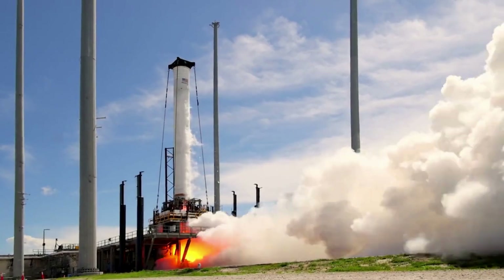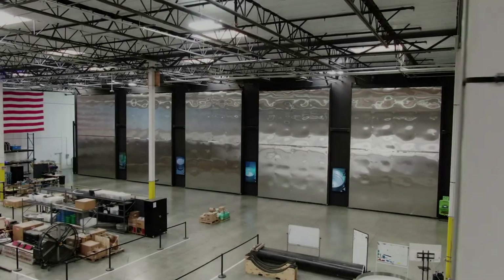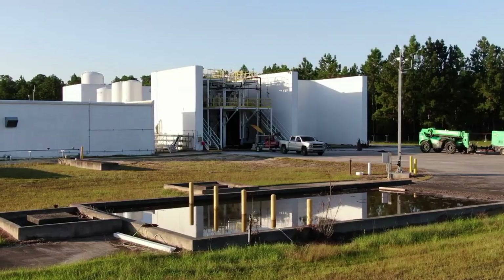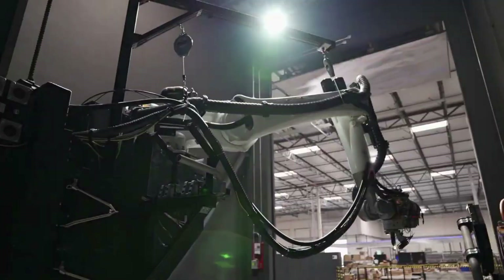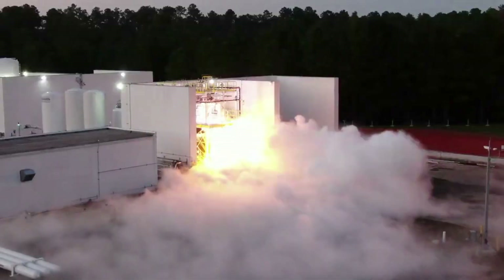Terran 1's first launch is also right around the corner, with only a few tests remaining before it will be ready. Relativity Space has proved they are a determined company with extremely ambitious ideas. Thanks to some funding and promising test results for both rockets, they plan to take the 3D printing process to another level.